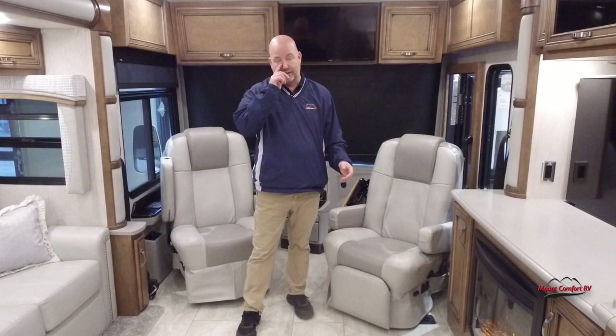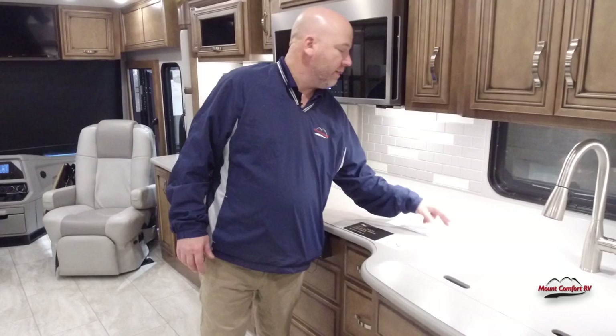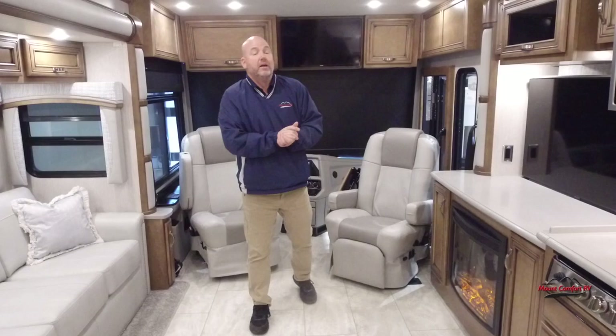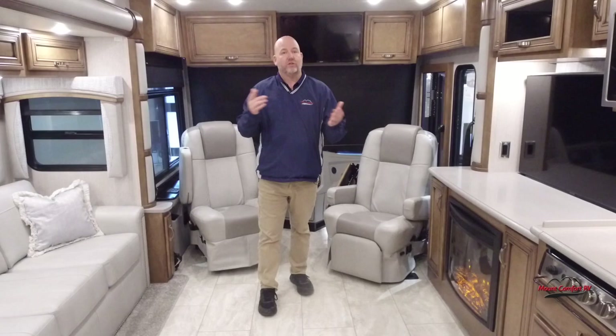Normally I don't give prices on the video because there are rules, but those rules typically only apply to current model year stuff. So since this is a 2022, we can talk price. This coach has an MSRP of $356,940 as shown here. We're marking this down extremely aggressively — a brand new 2022 Newmar 3709 for $279,995. That's what you'd be looking at to get into a brand new, full warranty, perfect condition Newmar coach.